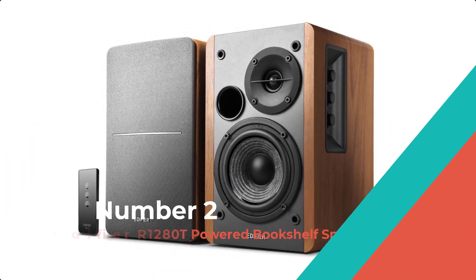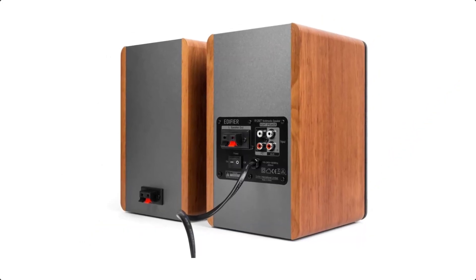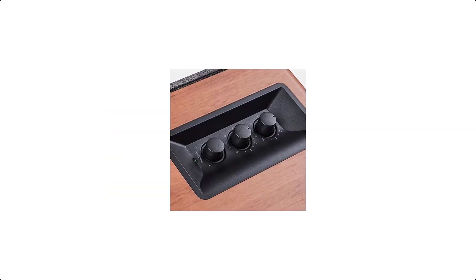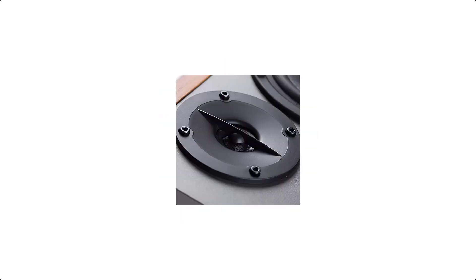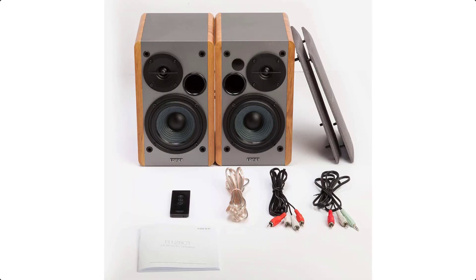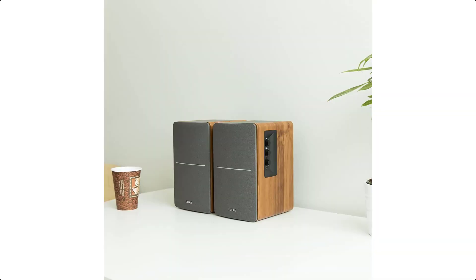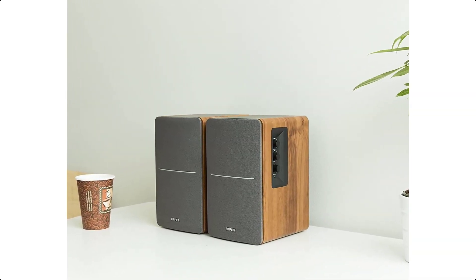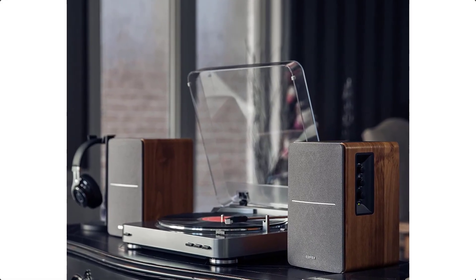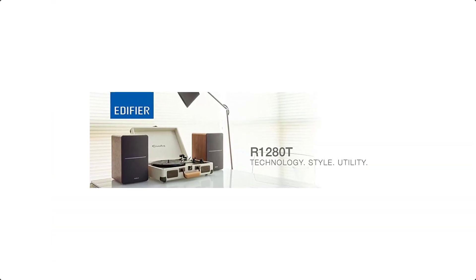Number 2: Edifier R1280T Powered Bookshelf Speakers. The R1280T combines a retro look with a modern sense of audio quality. These speakers feature a retro wood case look and gray speaker grills, and are an ideal setup for any device that has an AUX or RCA connection. Connect easily to your computer, TV, phone, and other devices. A majority of customers use the R1280T for connecting their turntables for the best audio experience — enjoy your classic vinyls while benefiting from the advancements in modern-day audio technology.